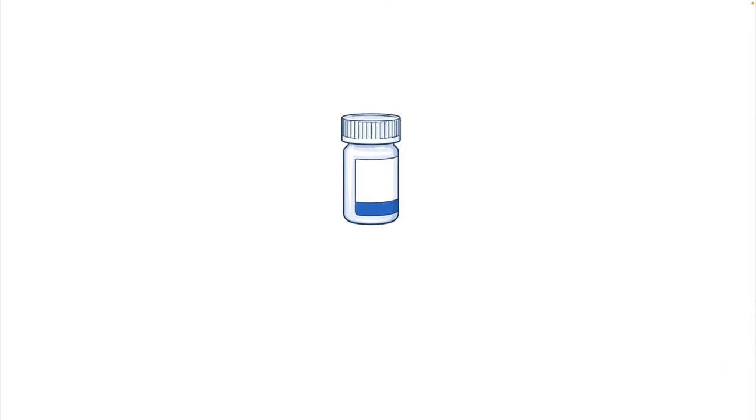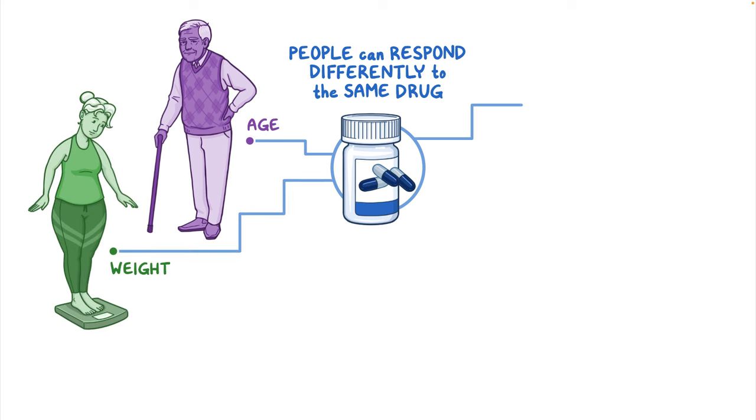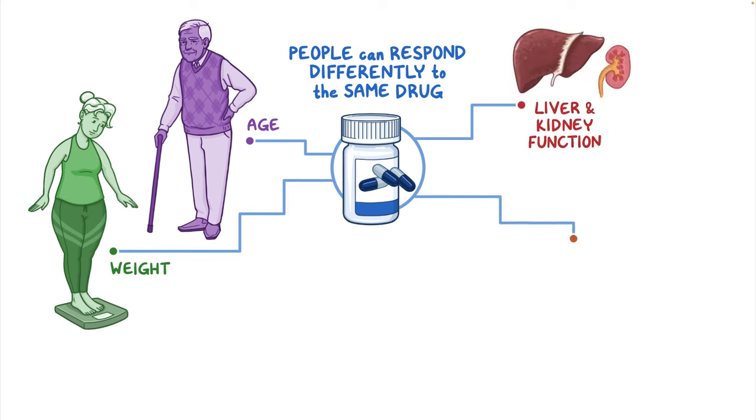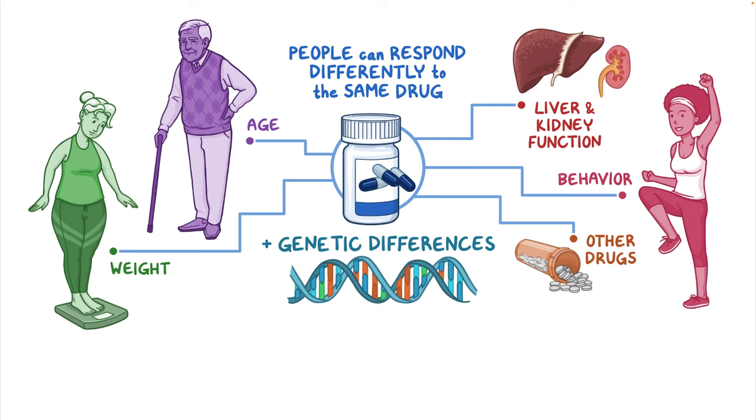When it comes to medications, we know one size doesn't necessarily fit all. People can respond differently to the same drug due to differences in age, weight, liver and kidney function, other drugs they might be taking, or even their behavior. And for some drugs, genetic differences also play an important role.